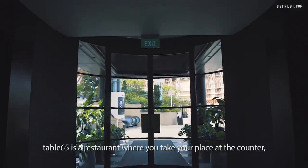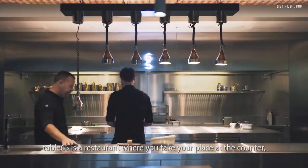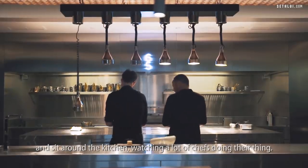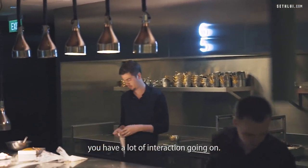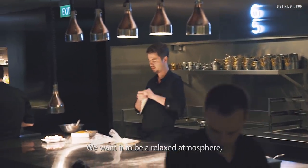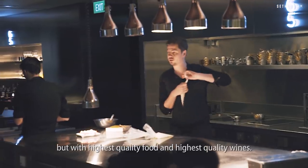Table 65 is a restaurant where you take place at the counter and sit around the kitchen, watching a lot of chefs doing their thing. Dishes are being explained by chefs. We have a lot of interaction going on. We wanted to be a relaxed atmosphere with the highest quality food and highest quality wines.